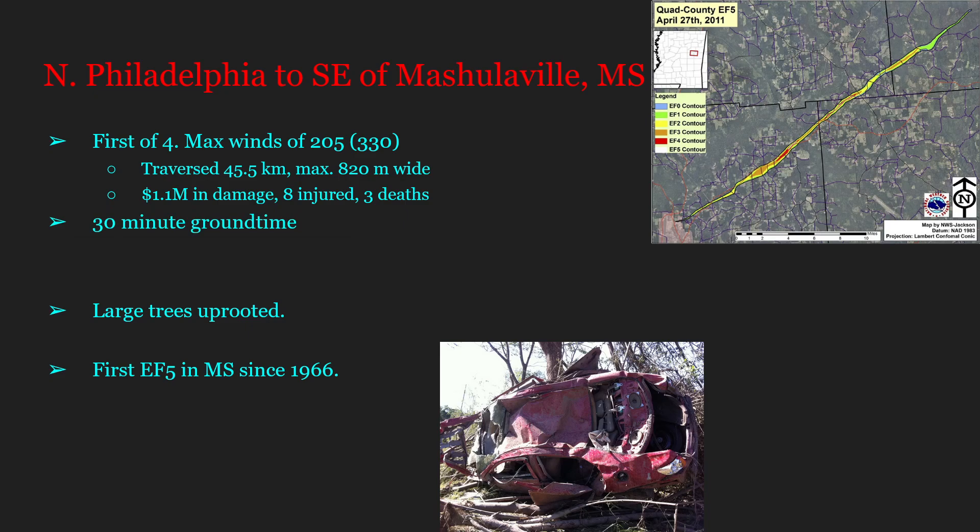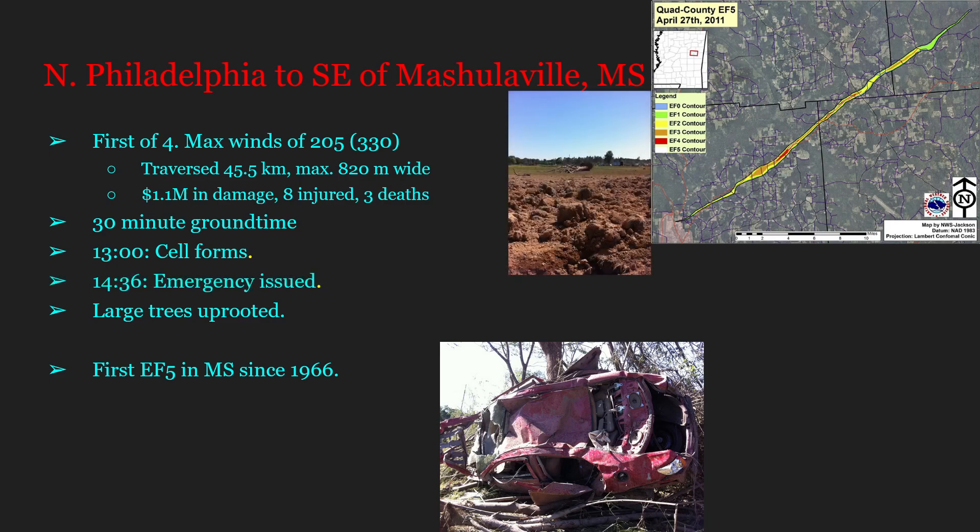This tornado achieved a ground time of 30 minutes, well above average. The parent cell first formed at 1300 with no rotation; just 25 minutes later the storm was severe-thunderstorm-warned. At 1336 it was tornado-warned as a hook echo appeared on radar, and an hour later at 1436 a tornado emergency was issued — just two minutes before EF5 damage began occurring.